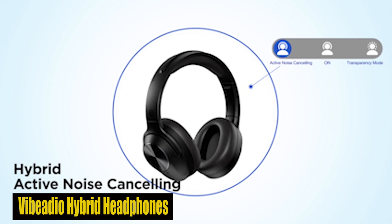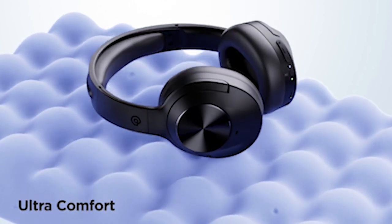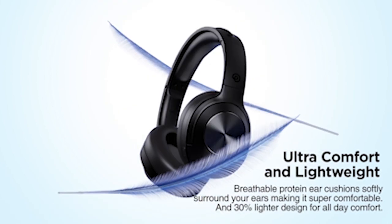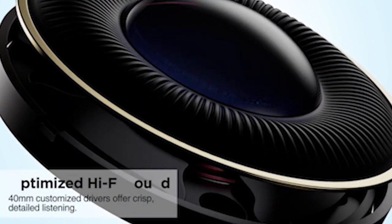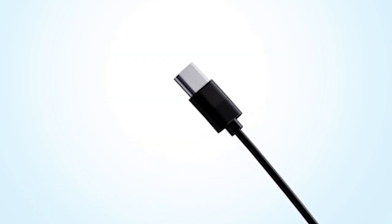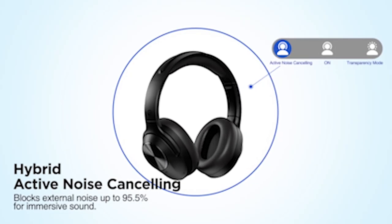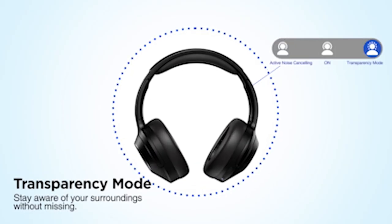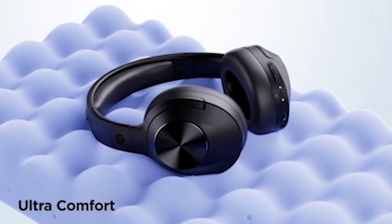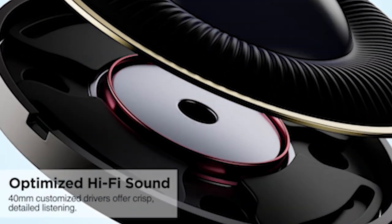Number 4: Vibiadio Hybrid Headphones. The Vibiadio Hybrid Active Noise Cancelling Headphones redefine audio indulgence with up to 33 dB noise reduction, creating an immersive music experience or allowing ambient awareness through transparency mode. The 40mm drivers deliver rich bass and crystal-clear highs, complemented by Bluetooth version 5.3 for high-quality wireless streaming. Exceptional comfort is guaranteed with breathable ear cushions, and the lightweight design ensures all-day wear. Ideal for the Galaxy S24 Plus, these headphones provide premium hi-fi sound and crystal-clear hands-free calls.